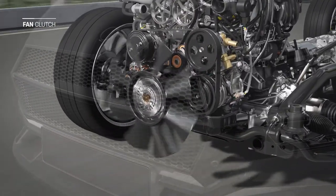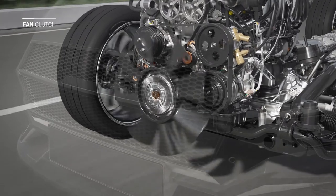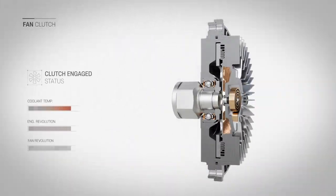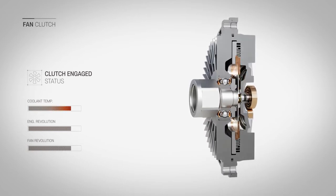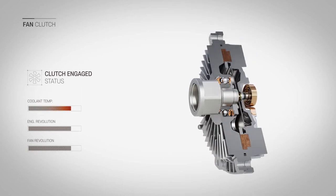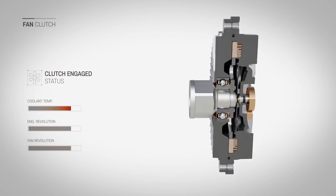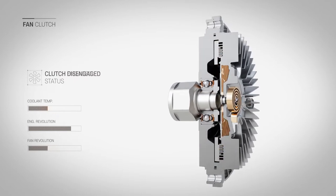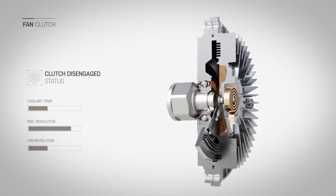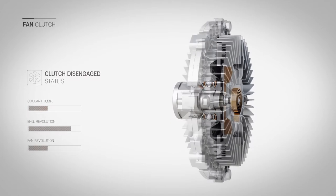The function of the fan clutch is to control the rotational speed of the cooling fan. When the engine temperature rises, the valve is operated by the expansion of the bimetal and higher viscosity oil flows into the operating room to generate the cooling fan shear force, which causes the cooling fan to rotate rapidly. When the engine cools, the oil in the operating room returns to the storeroom, causing the crankshaft and cooling fan to slip, reducing engine speed.